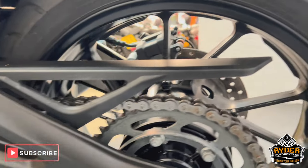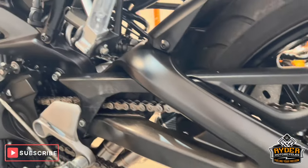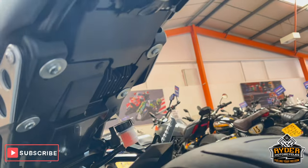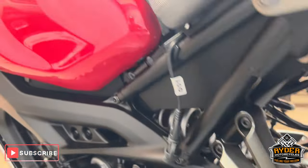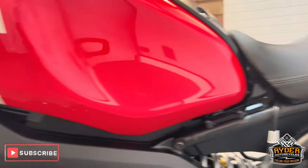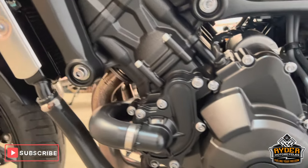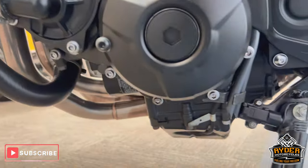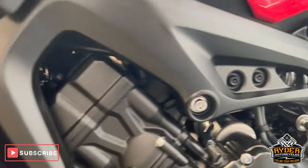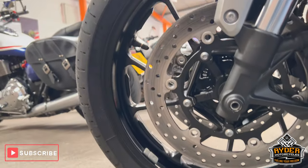The chain and sprockets are nice, as is the swingarm on this side. All the suspension is nice underneath. Again, all the frame is nice, as is all the engine casing on this side — no marks at all. And again the fork leg on the left-hand side and the front wheel are both in good condition.